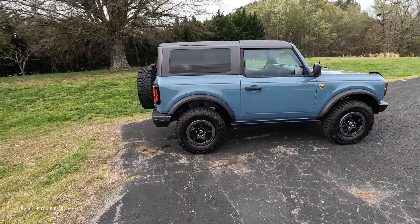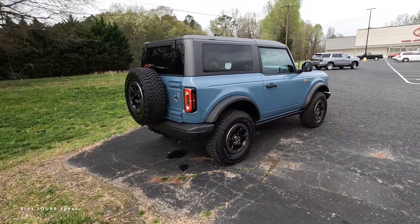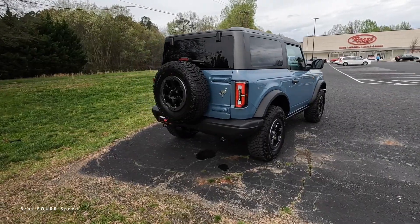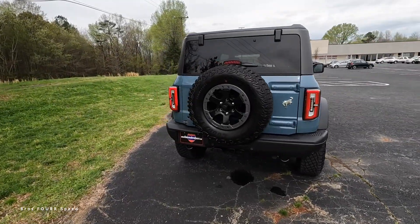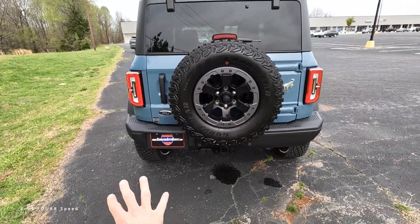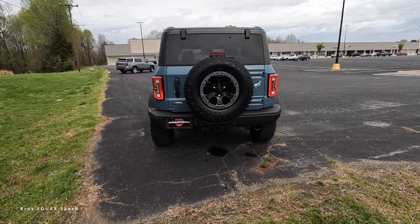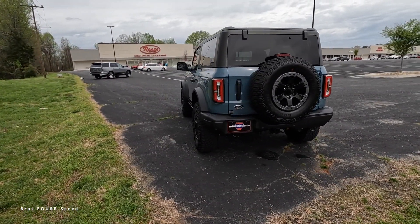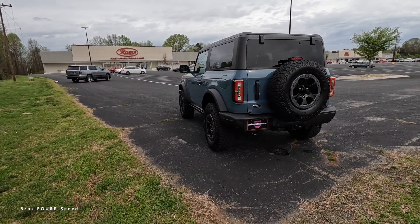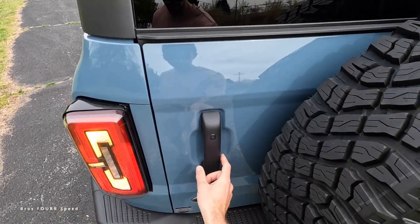This also has the three-piece hard top roof, which is removable, with a trim line right above the door handles that gives it a cool look. For the rear, it has a full-size spare with a backup camera, a steel rear bumper with all the parking sensors and tow hooks, and towing capabilities of around 3,500 pounds.